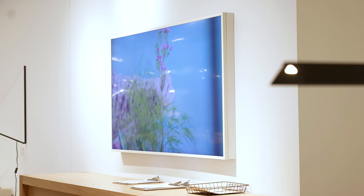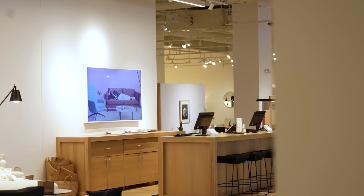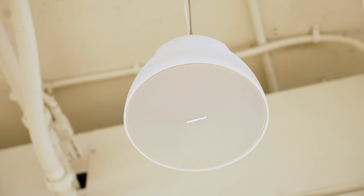There are also singular Samsung displays throughout the showroom. Crestron speakers hang throughout the showroom to deliver music and announcements across the store.